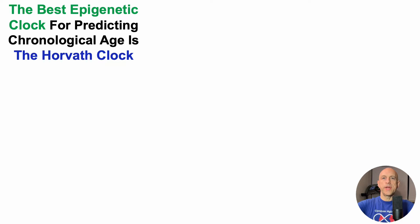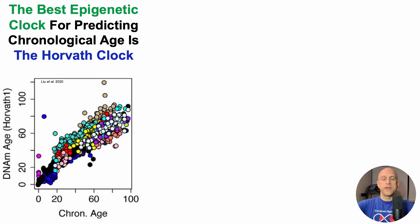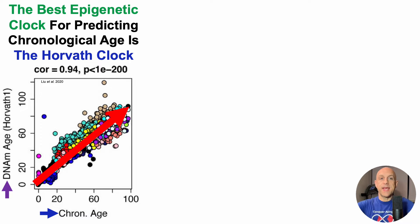The best epigenetic clock for predicting chronological age is the Horvath test, and that's what we can see here. On the y-axis, we've got DNA methylation age, otherwise known as epigenetic age, using the Horvath test. On the x-axis, we've got chronological age, going from birth through 100 years. Note that there are a lot of different colored circles on this plot — this is a multi-cell and tissue clock. The Horvath clock has a correlation coefficient of 0.94 for its ability to predict chronological age.